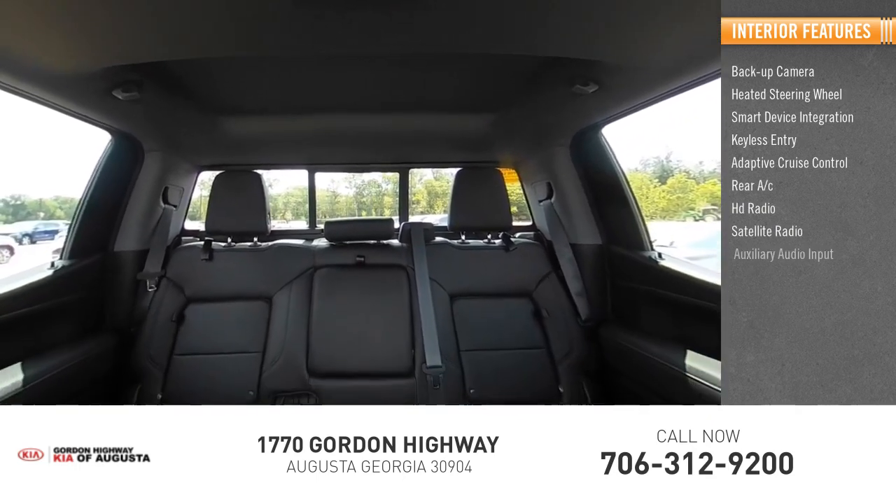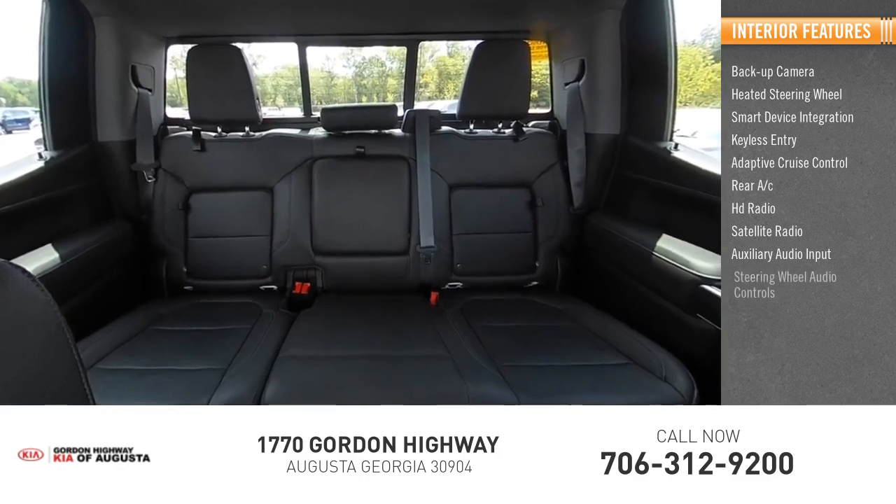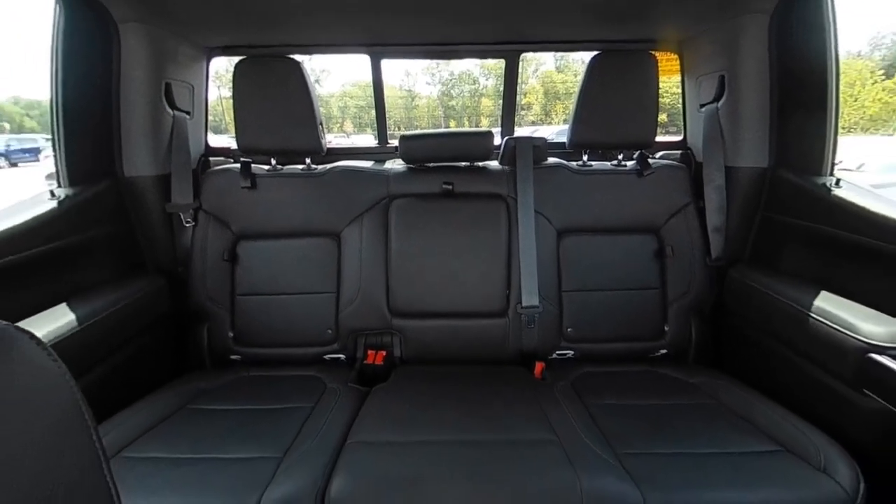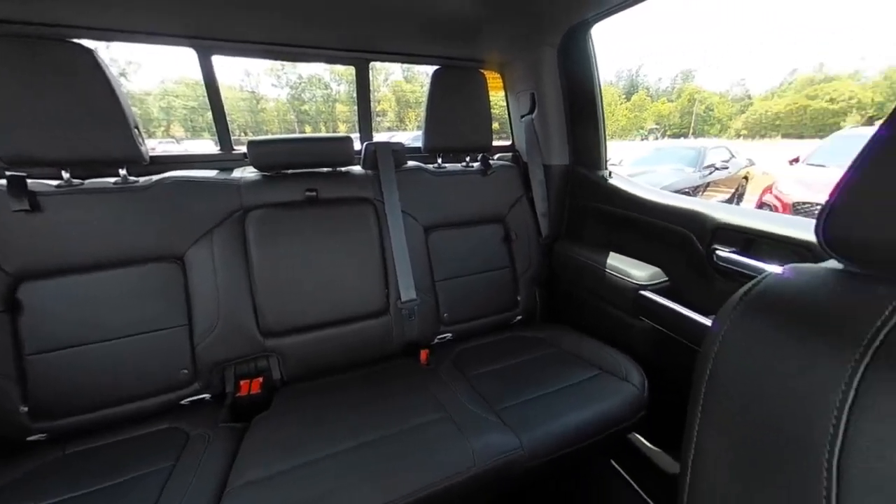Satellite radio, auxiliary audio input, and steering wheel audio controls. Take this vehicle for a spin and see why so many shoppers are now proud owners.